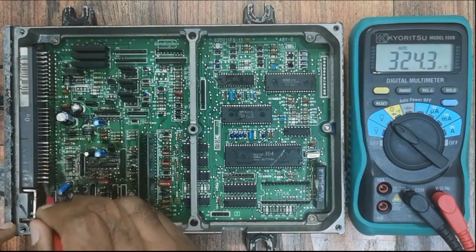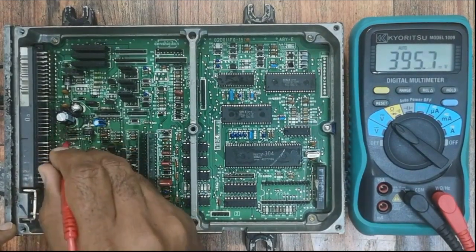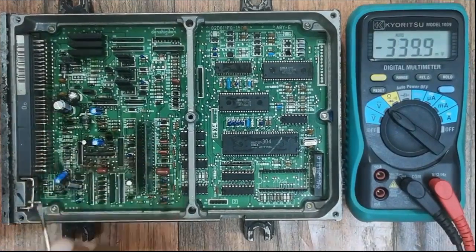The troubleshooting result indicated a broken track underneath the filter capacitor, but the 12V is available at the capacitor leg. Therefore, we need to fix the broken copper track.